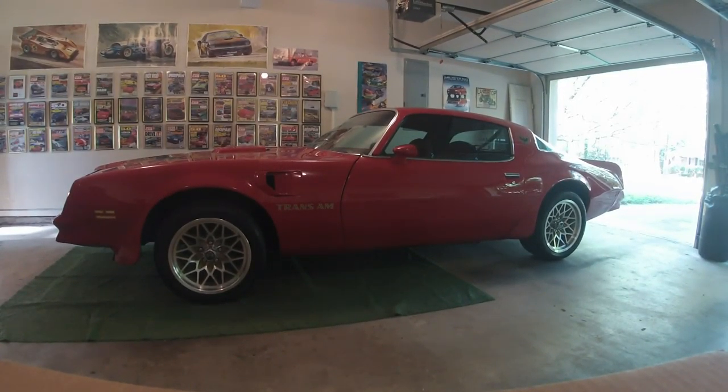Hello everyone. Welcome back to The Garage on Muscle Car Avenue. I'm Roger, your host and personal Muscle Car chauffeur.